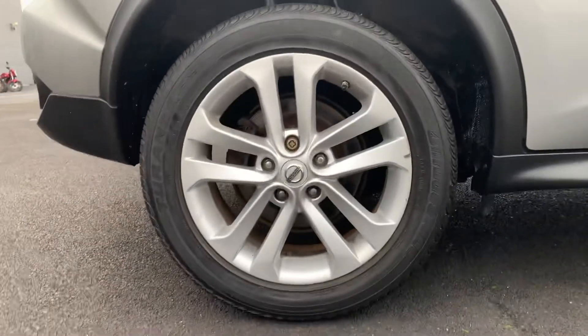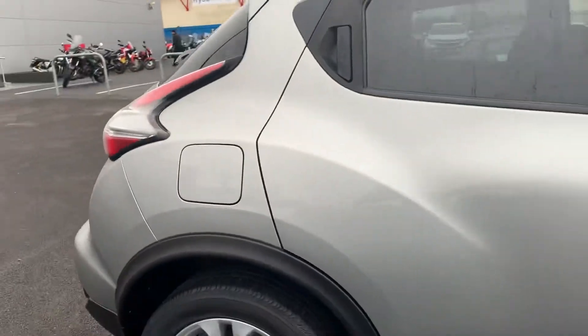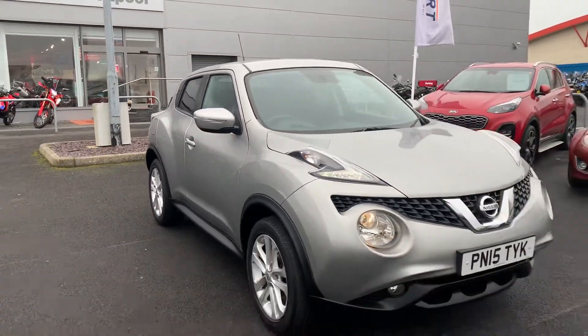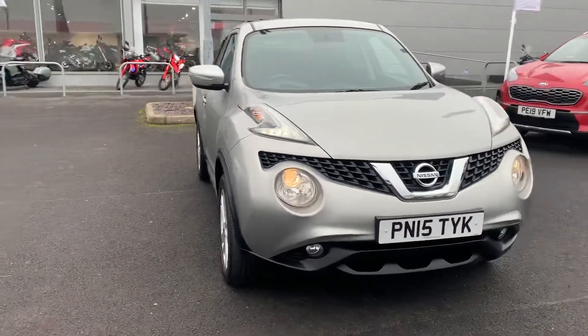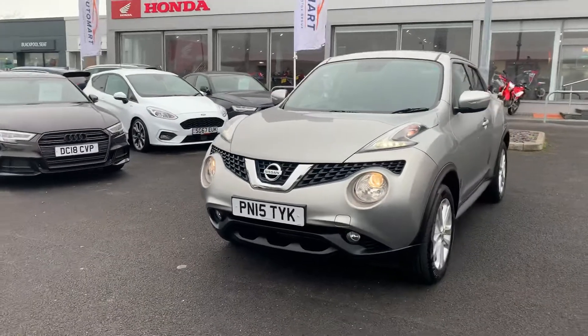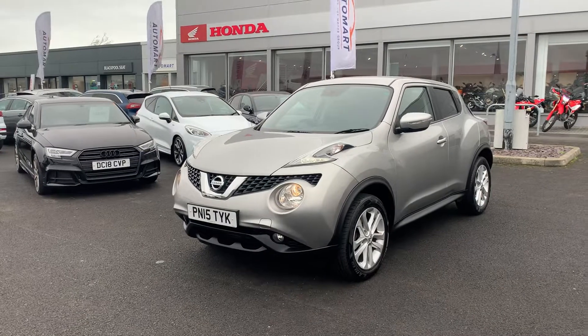Blackpool Auto Mart is part of the Cox Motor Group — a privately owned, family-run group of dealerships. You'll find other Cox Motor Group sites across the north west in areas such as Kendal, Lancaster, Southport, Wigan, and of course Blackpool. Our franchise dealers include Seat, Mitsubishi, Honda, and Volkswagen, and our non-franchise dealerships include the Automart sites.